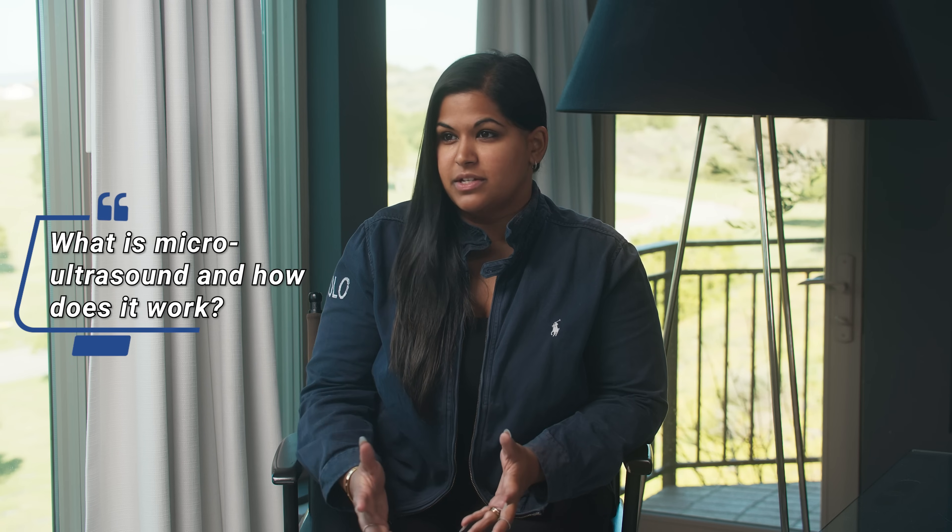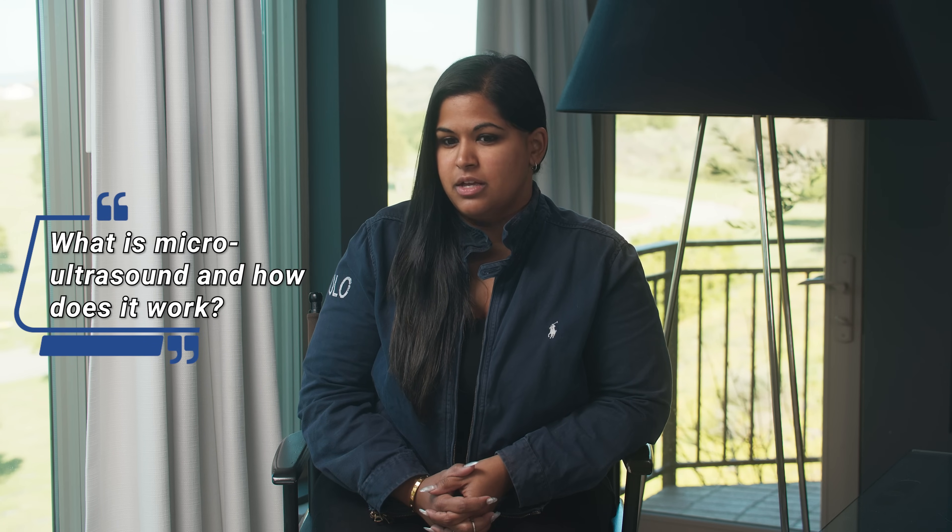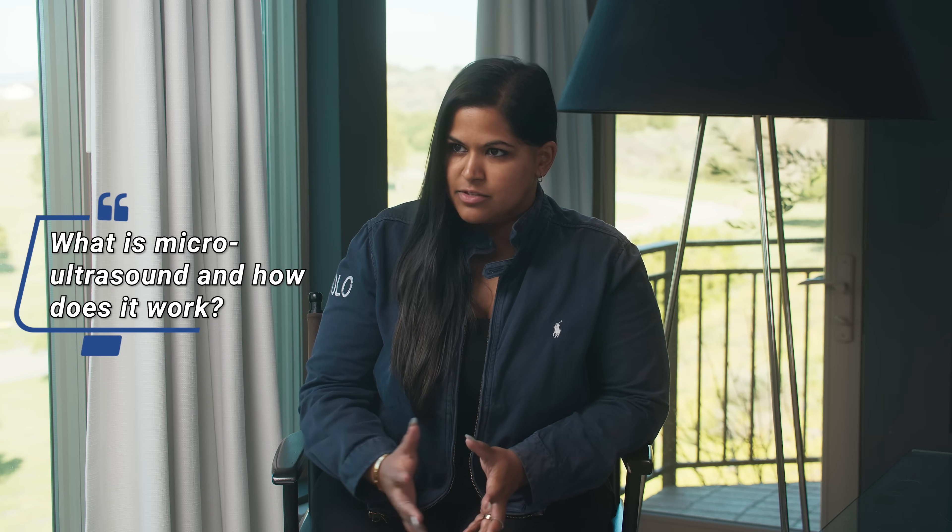Today we're talking about micro-ultrasound with Dr. Schulz. This is a newer technology that has come out in prostate cancer in the past couple years, and a lot of patients are wondering: is this the newest and greatest thing that we need to be paying attention to? So what exactly is micro-ultrasound?